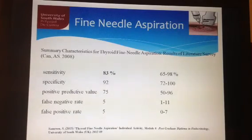Fine needle aspiration, when guided by ultrasound, carries a sensitivity of approximately 65–98%, a specificity of 72–100%, with a positive predictive value of around 75%, and a false negative and false positive rate of less than 5%.